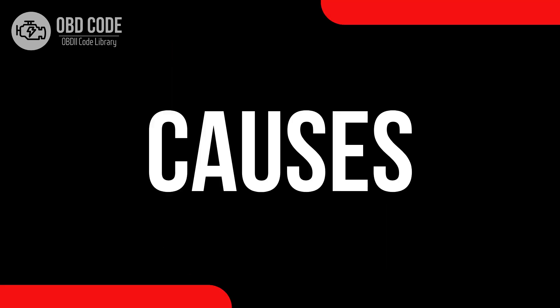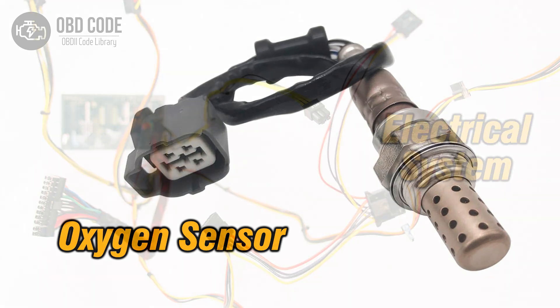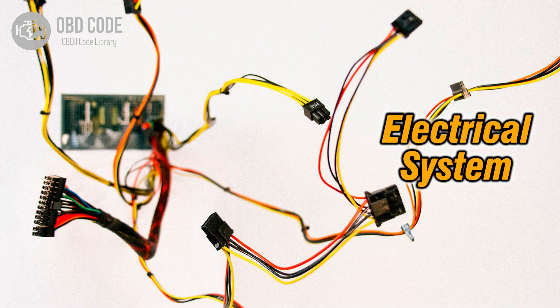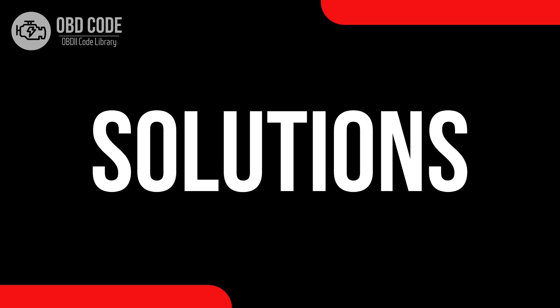Causes of code P0131: 1. Faulty oxygen (O2) sensor. 2. Low voltage or wiring issues within the sensor circuit. 3. Problems with the engine control module (ECM).